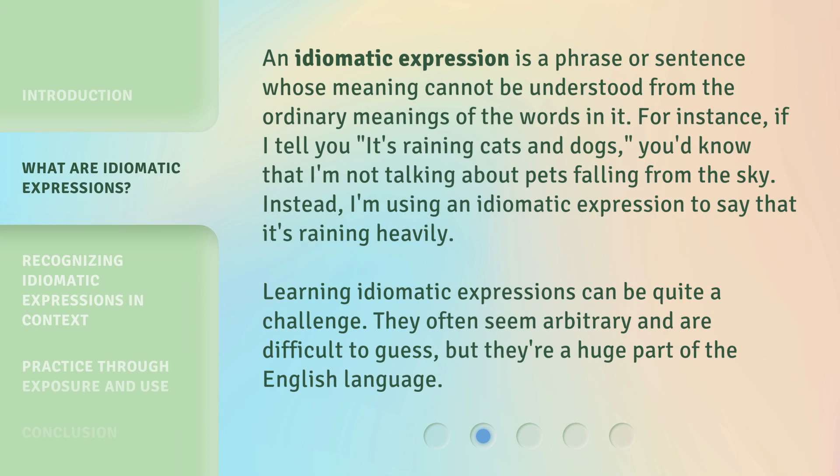An idiomatic expression is a phrase or sentence whose meaning cannot be understood from the ordinary meanings of the words in it. For instance, if I tell you 'it's raining cats and dogs,' you'd know that I'm not talking about pets falling from the sky. Instead, I'm using an idiomatic expression to say that it's raining heavily. Learning idiomatic expressions can be quite a challenge — they often seem arbitrary and are difficult to guess, but they're a huge part of the English language.